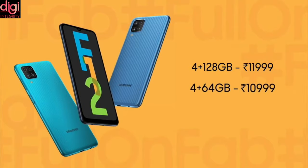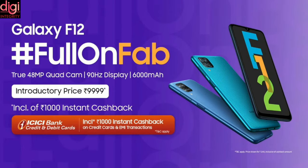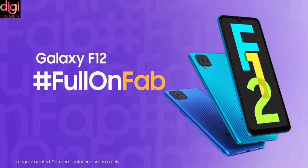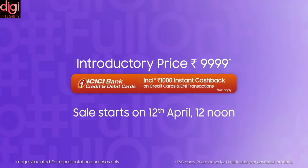Now let's see the prices and storage variants. Samsung Galaxy F12 has an introductory price of Rs. 10,000 for the 4GB/64GB model and Rs. 10,999 for the 4GB/128GB model. This includes a Rs. 1,000 instant discount via ICICI Bank credit and EMI transactions. It will be available in Celestial Black, Sky Blue, and Sea Green colors. The sale starts April 12th at 12 noon on Flipkart and Samsung's official website.